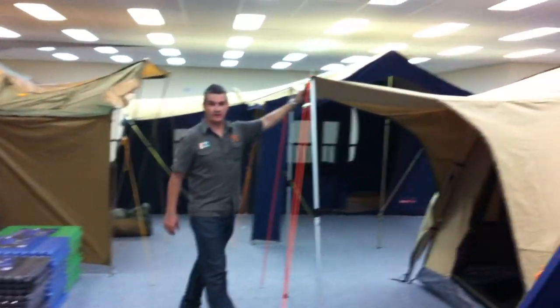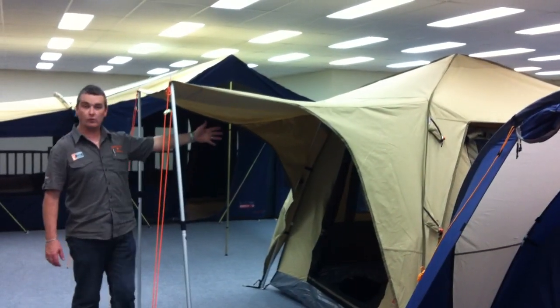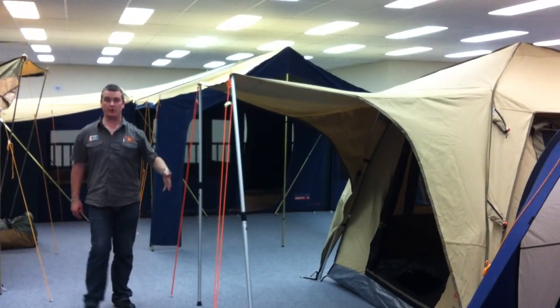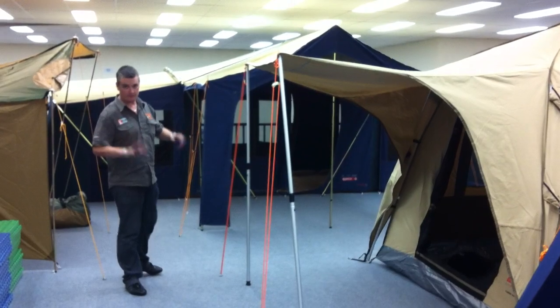This one here is a touring tent — this one goes up and down in 30 seconds. It's called the Black Wolf Turbo Tent, available in various sizes. Really quick to set up and pop down. The poles stay in — it's a really beautiful tent.